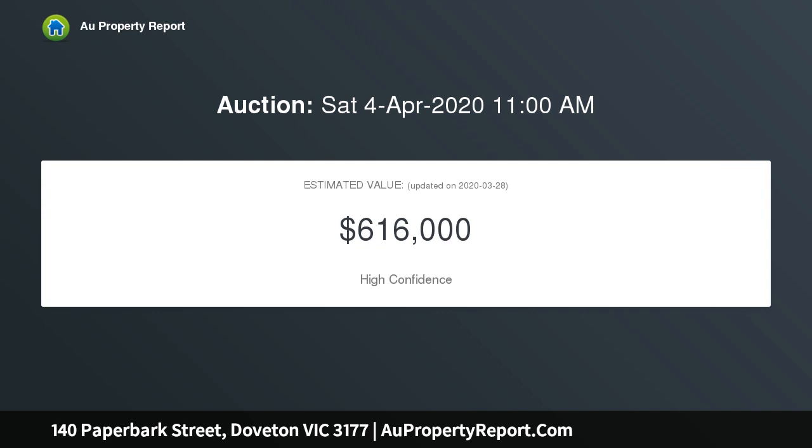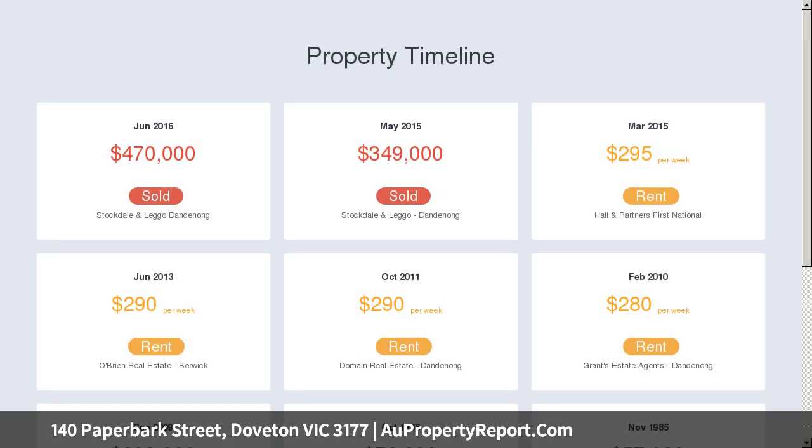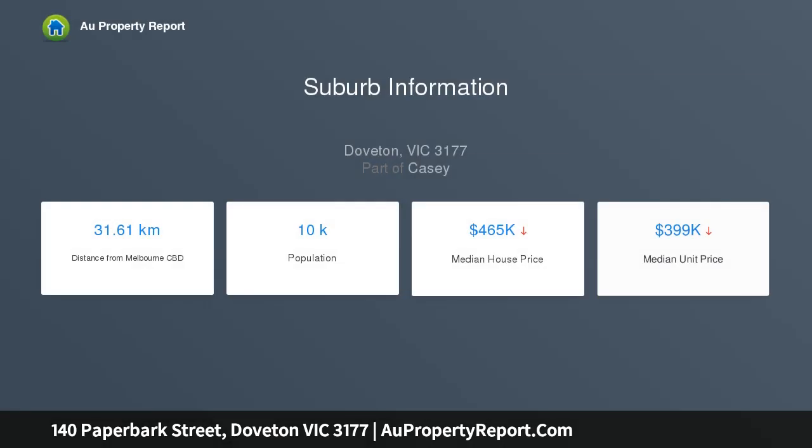Living directly opposite wonderful Waratah Reserve, with its sports ovals and scenic bike and walking paths running along the Yeu-Memering Creek Trail, living an active lifestyle will become part of your and your family's everyday routine when you make this pristinely maintained home your own.